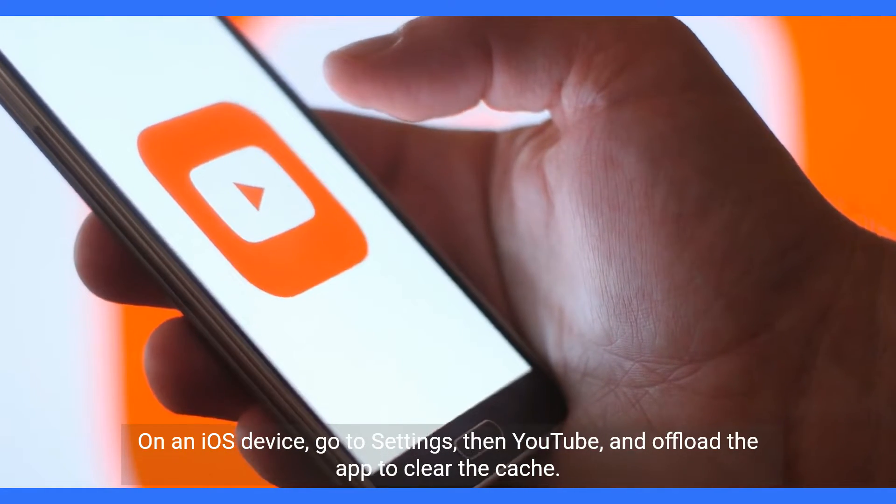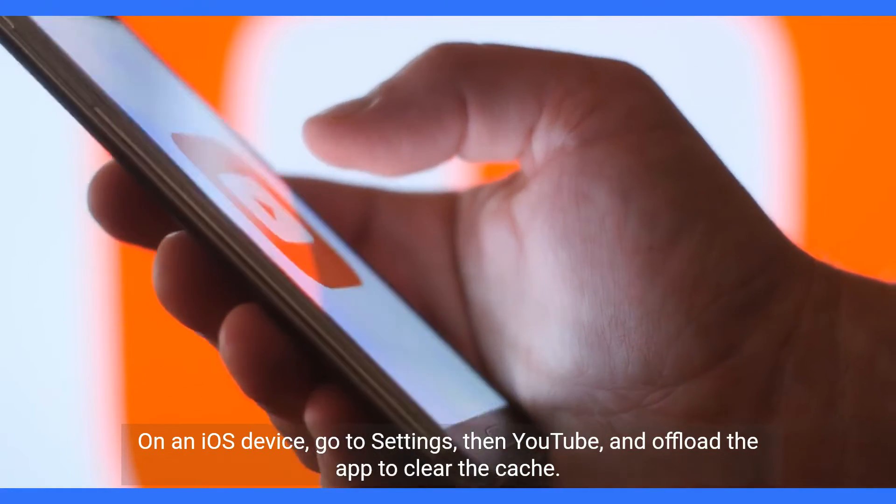On an iOS device, go to Settings, then YouTube, and offload the app to clear the cache.